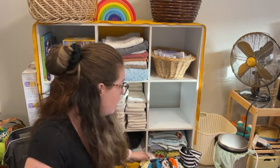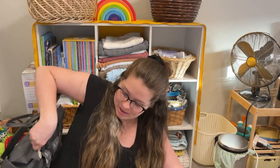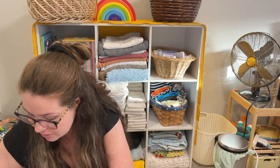Another question people have is: what about going out? How do you cloth diaper on the go, and where do you put a dirty cloth diaper? They actually make wet bags that are much smaller and portable — that's what we use personally when we go out.